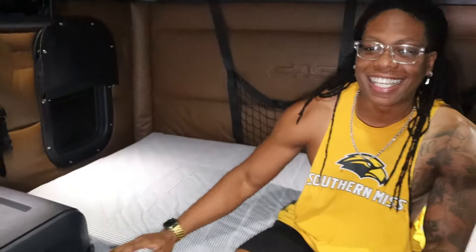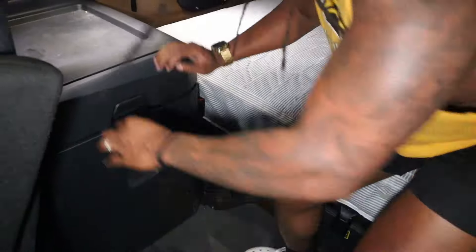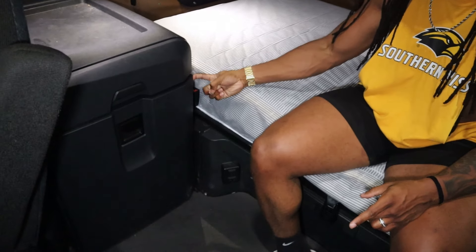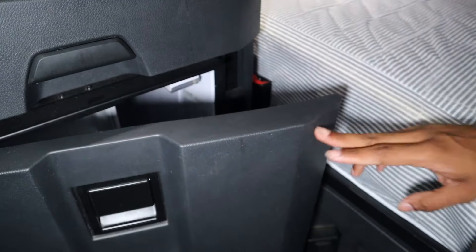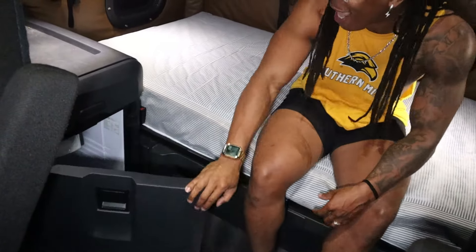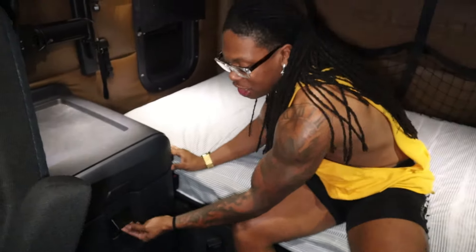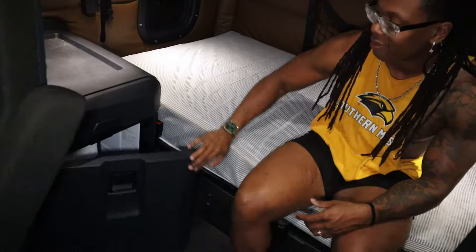Number two. The second thing we hate about this truck — it's got to be the refrigerator. I'm going to show y'all why. It does not close. Any little bump, turn, whatever — everything in the refrigerator comes flying out. You saw me just slamming it and it didn't close. This is the only way this refrigerator should open: I should pull the latch, boom, it opens nicely. I shouldn't be able to just push it open like that. It's supposed to be latched. That's number two.